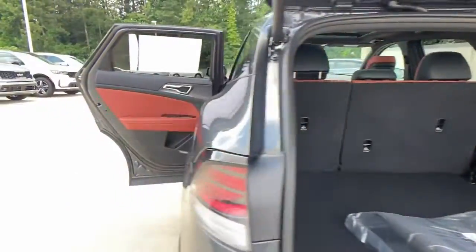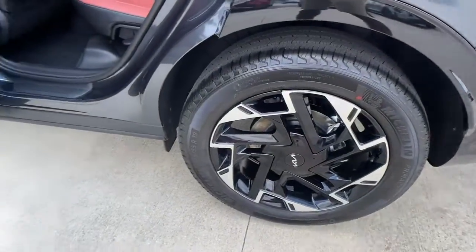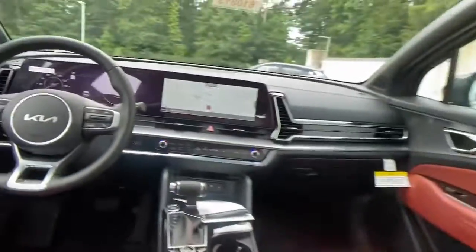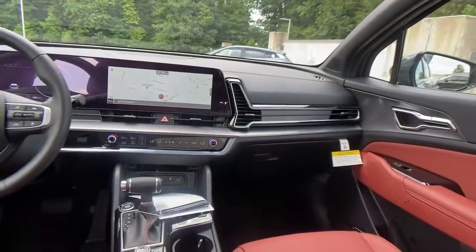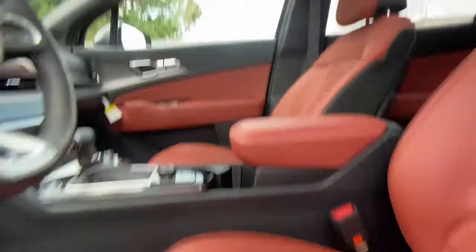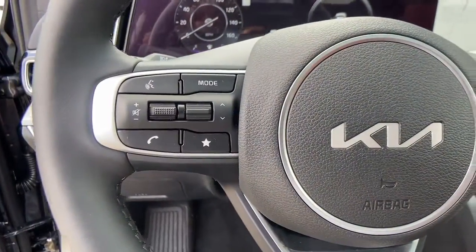The following are some of this vehicle's highlighted options: keyless entry, sun/moonroof, fog lamps, backup camera, lane-keeping assist, power liftgate, remote engine start, dual-zone AC, aluminum wheels, and blind spot monitor.